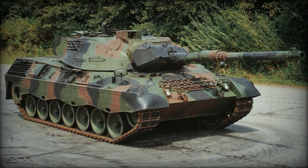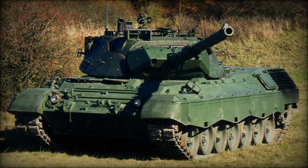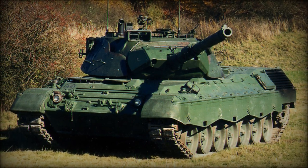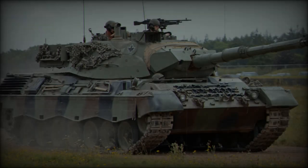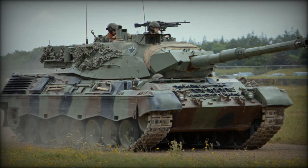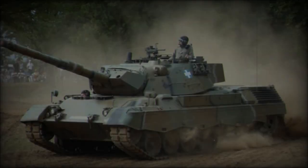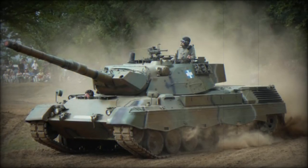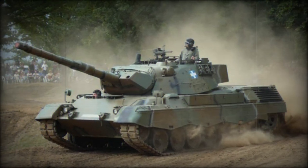The tests are focused on improving the proficiency of Ukrainian tank crews, with driver mechanics practicing essential maneuvers designed to develop automatic reflexes. These exercises include pivoting on the spot, navigating narrow sections, overcoming mine explosive barriers, and ascending steep inclines without rolling back. These drills are crucial for the tank crews to adapt quickly to the Leopard 1A5's capabilities and ensure effective use in combat scenarios.